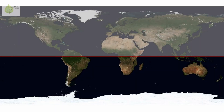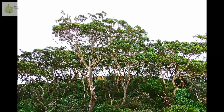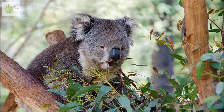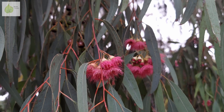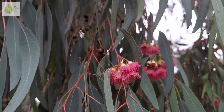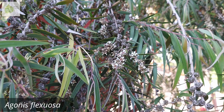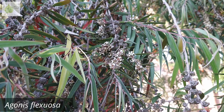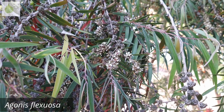Myrtaceae are distributed predominantly in the Southern Hemisphere, with the biggest representation in Australia. Just think of eucalyptus, which is an iconic Australian tree and the main diet of koalas, another symbol of Australia. But you don't have to be in the Southern Hemisphere or warm tropical regions to see Myrtaceae — many plants of the Myrtle family can tolerate milder climates and are widely cultivated in many places around the world.